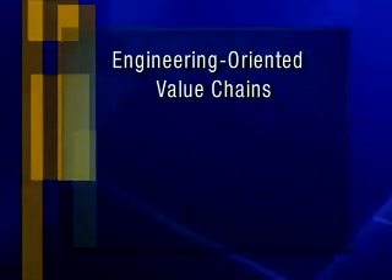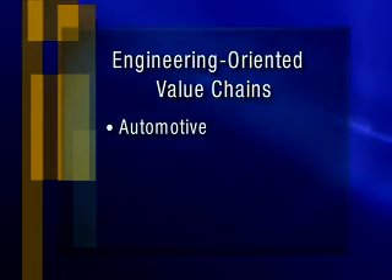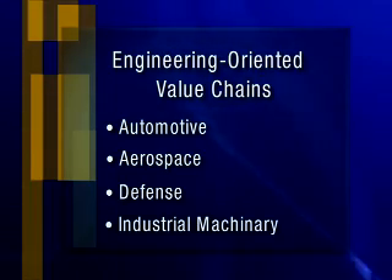For example, there are engineering-oriented value chains. These are value chains that are defined by very complex products. Automotive, aerospace and defense, and industrial machinery are examples of segments that would be characterized as engineering-oriented.